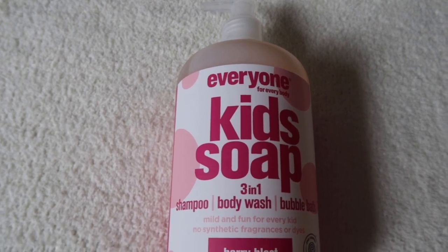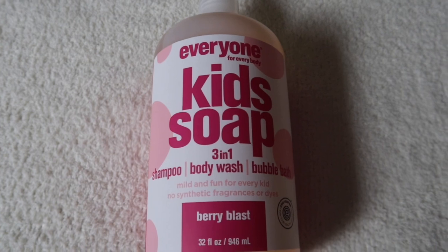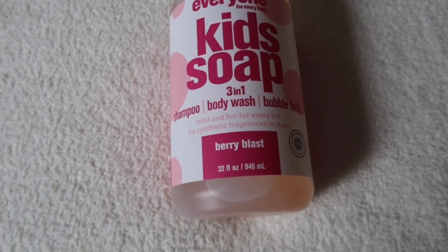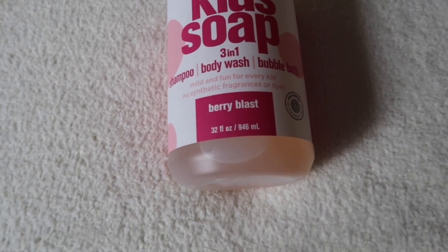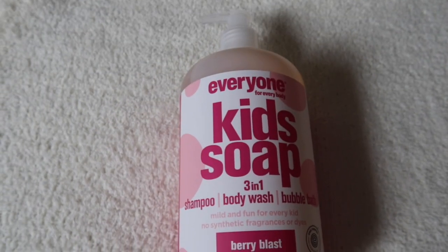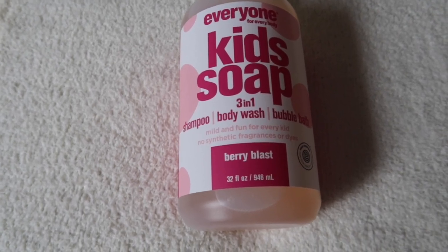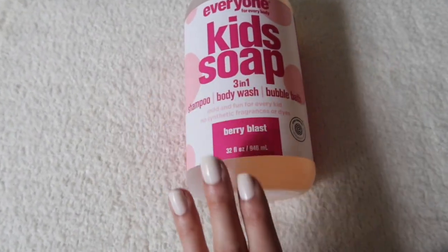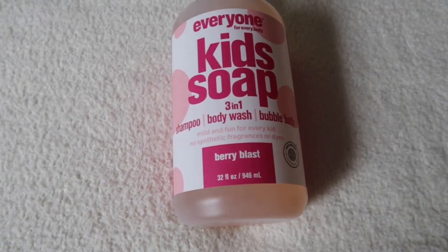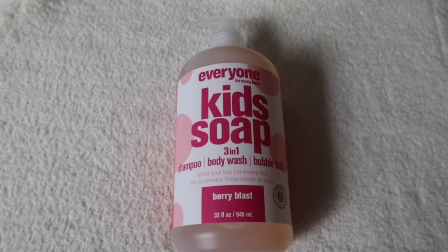The next product that I picked up is this Everyone For Everybody Kids Soap. It's a 3-in-1 shampoo, body wash, and bubble bath. It's mild and fun for every kid with no synthetic fragrances or dyes, in the scent berry blast. I always see it every time I go hygiene shopping. This is a huge bottle — I got it for $5.50 at Marshalls a couple days ago.